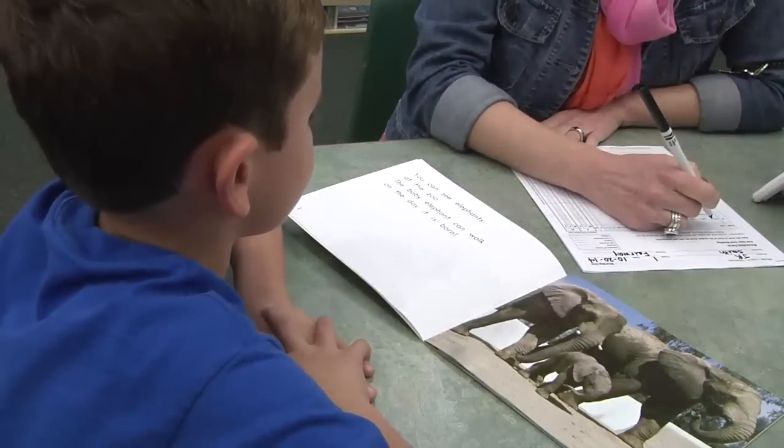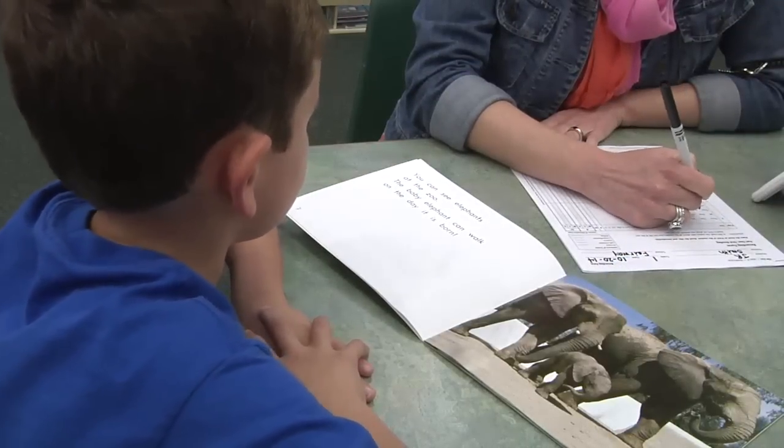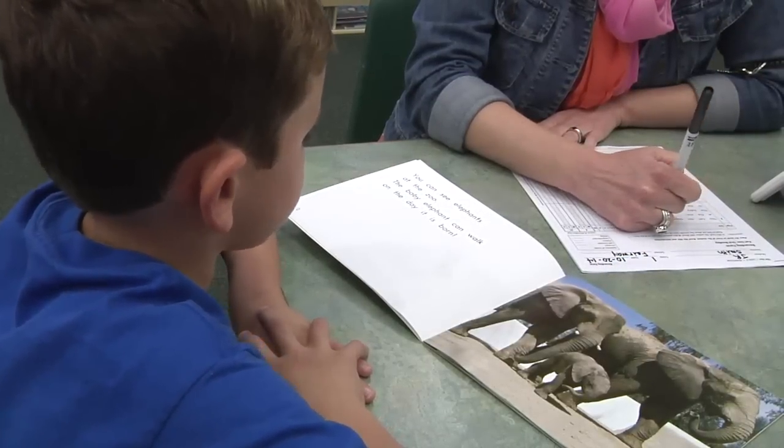I like to keep this at my teacher table when prompting my students, to be consistent with what our reading intervention teachers are teaching. You can see elephants at the zoo. The baby elephant can walk on the day it is born. I noticed that Joseph did a great job on his assessment. Don't be afraid to stop a BAS and give a more challenging text. This helps guide your instruction with your students.